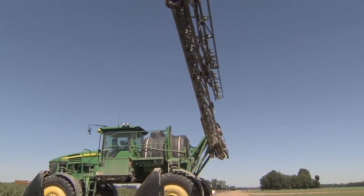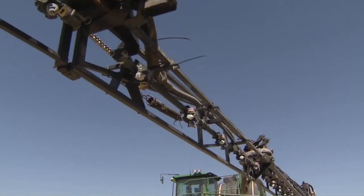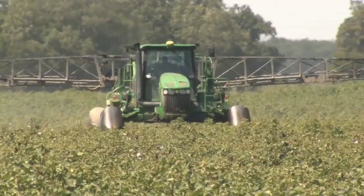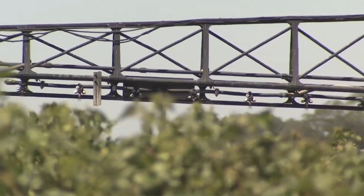How do you go about applying the chemical to a field? We use what we call a ground rig — it's a tractor with a spray boom on it, and it's a self-contained cab. The operator is in a closed environment, so he doesn't come in contact with any of the materials that we spray on the farm, so it's a very clean operation.